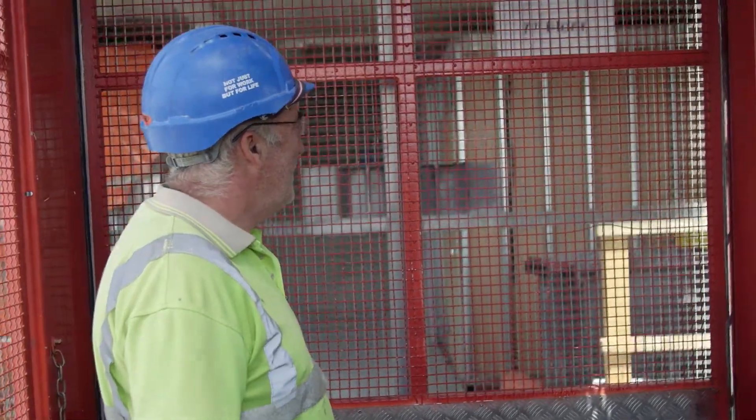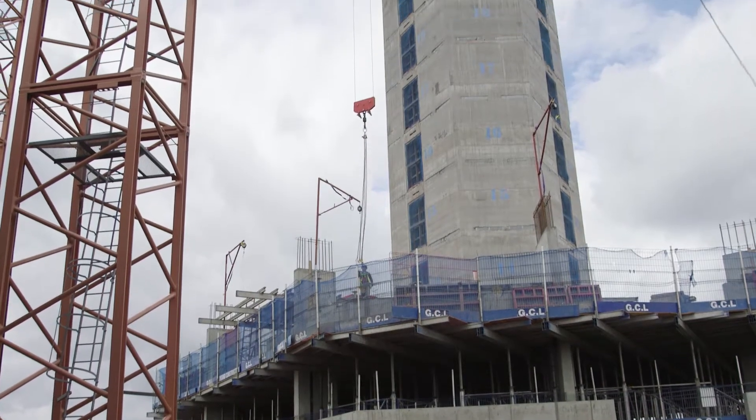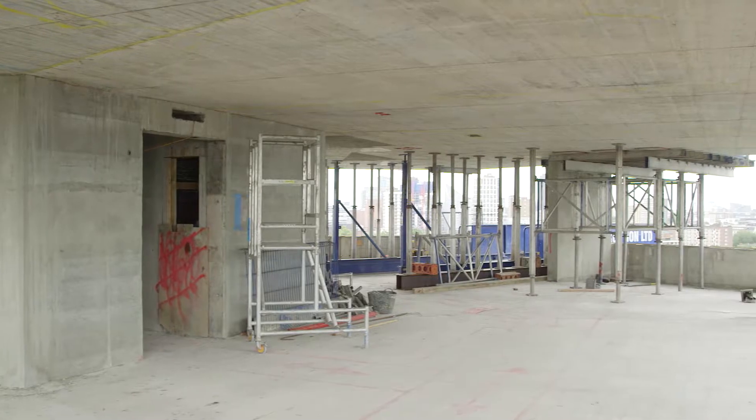The current construction activities are up to level 14, which means there are only two more floors to go to the topping out. Over on Mono Tower they are at level 13, with seven floors still to go, and will be finished on that tower by Christmas this year.